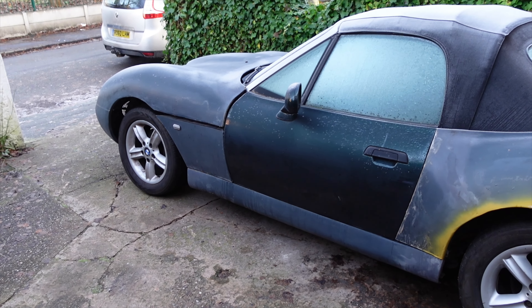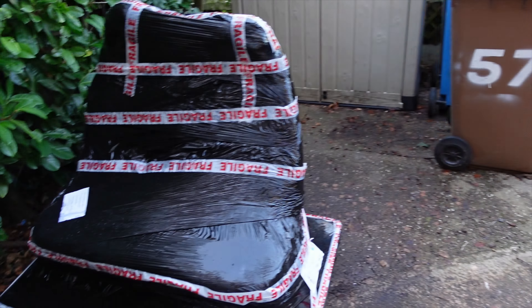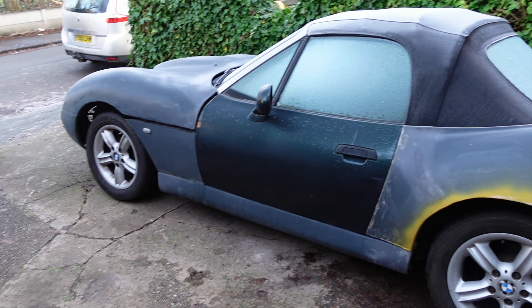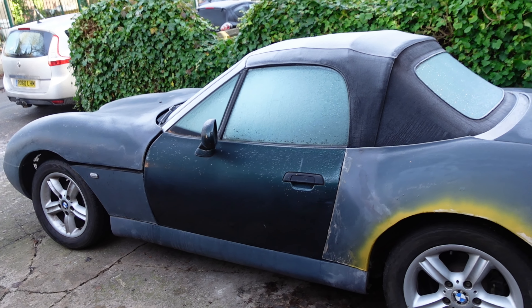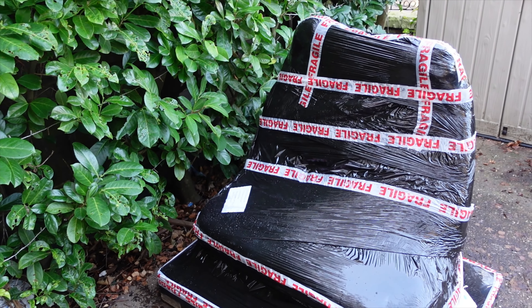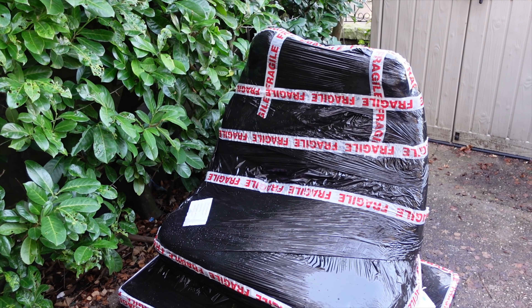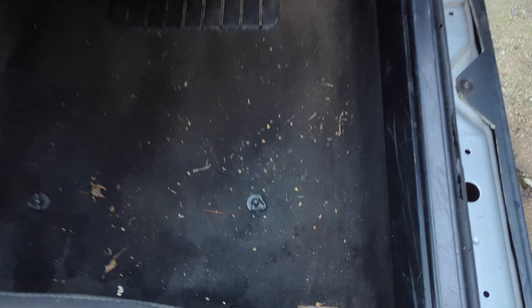The custom centre console doesn't have any space for them, so actually it's not going to be a totally simple job to retrofit heated seats. What I might do is get them unscrewed, get the passenger seat in at least, and then bring the driver's seat — the existing one and the new one — inside and take over my living room for the afternoon.